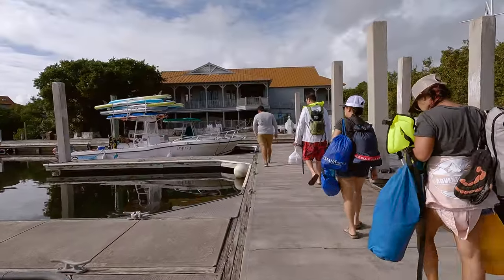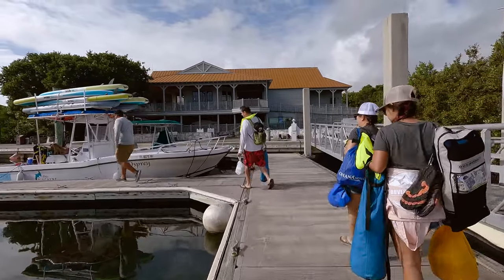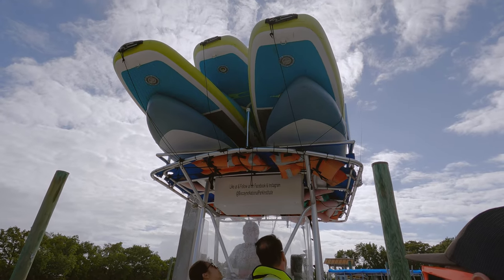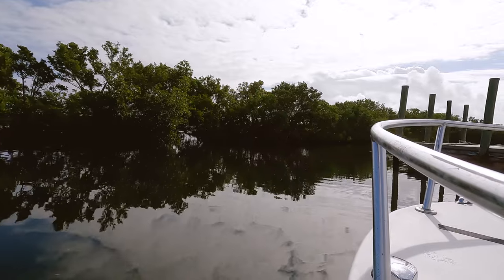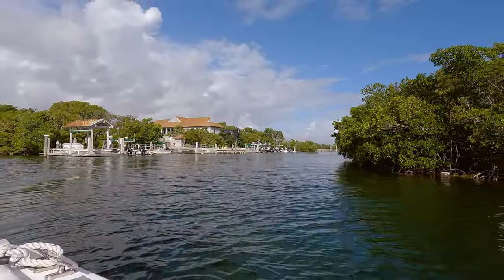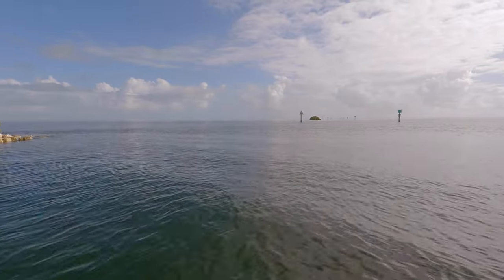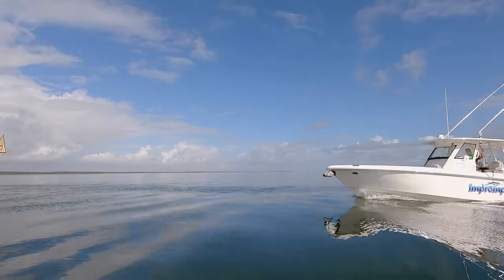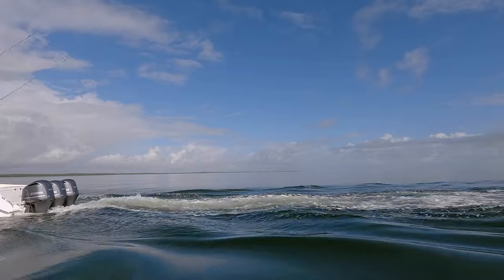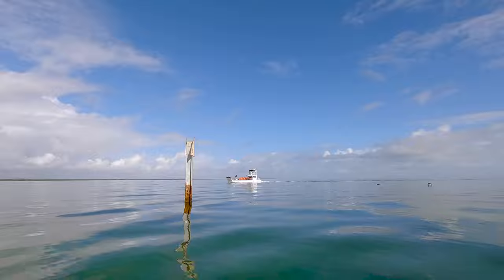One thing to take note of is that every tour can be just a little bit different. There are several different paddle boarding spots they can go to and also several different snorkeling spots. The tour will typically start at Jones Lagoon, but because of the weather we were heading to Sands Quay instead. We couldn't even see Sands Quay because it was a little over 10 miles away, so as soon as we got out of the no-wake zone it was time to start on our nearly half-hour journey over.